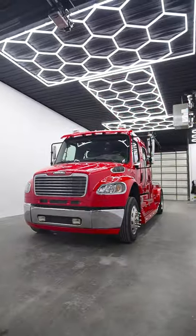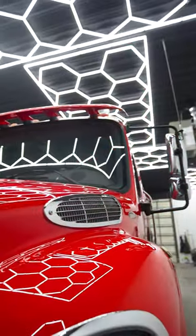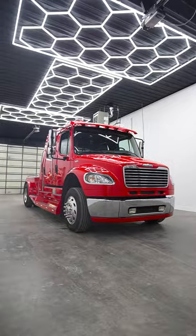Here we have a 2008 Freightliner Sport Chassis M2106. Let's check it out. This truck comes with the 8.3 liter, 330 horsepower, 1,000 foot pound of torque Cummins motor.